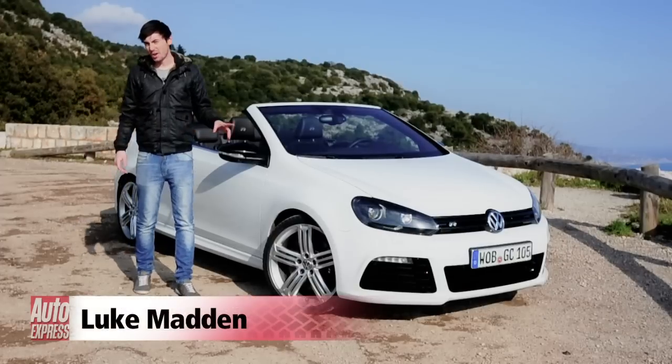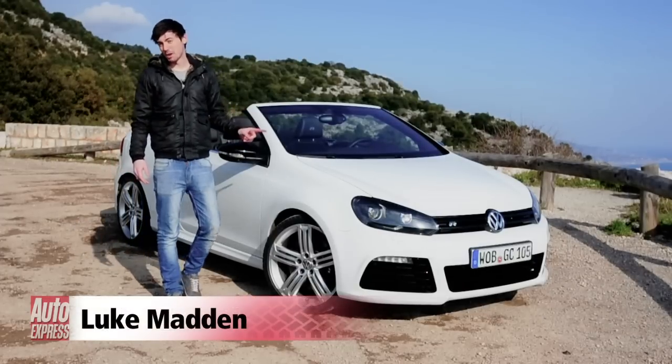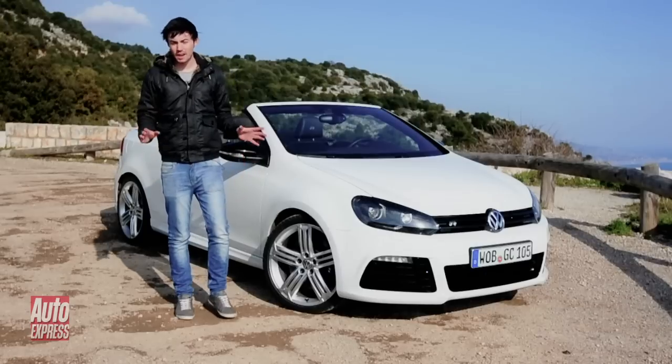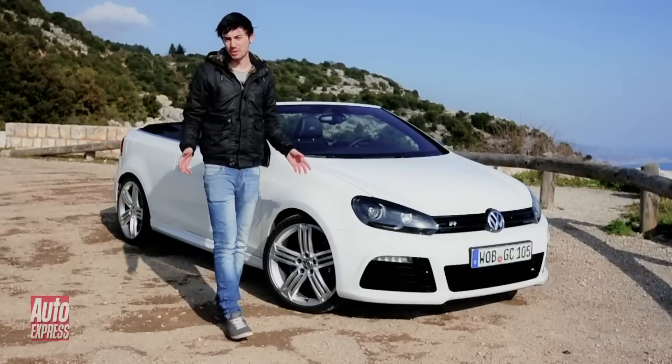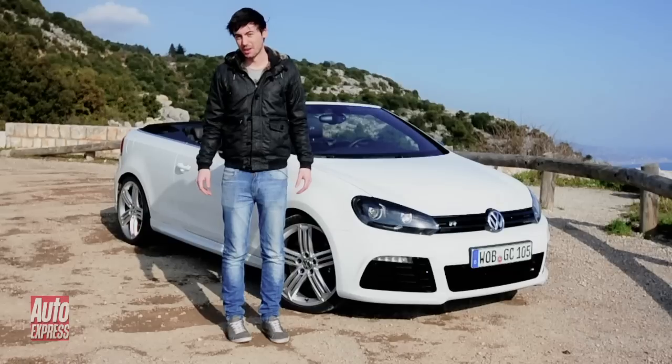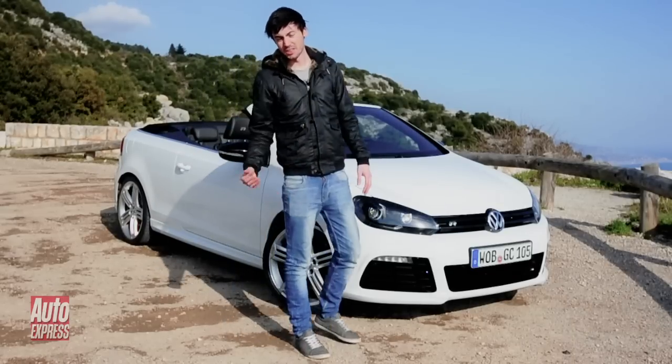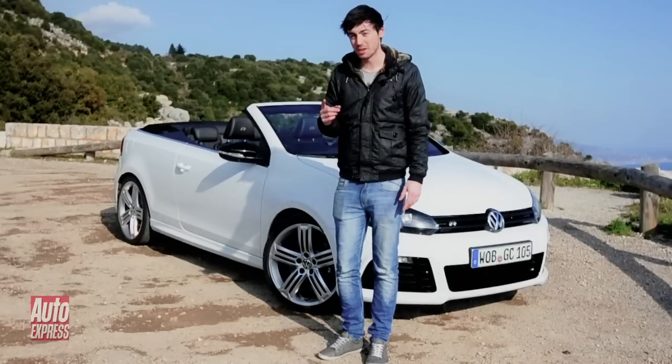You may have noticed we're testing a new Golf, but it's not of the latest Mk7 variety. This Mk6 Golf R Cabriolet is kind of like a last hurrah for the old model — a near £40,000 last hurrah. In simple terms, it's just a Cabriolet version of the Golf R hatchback, but there are a few key differences.